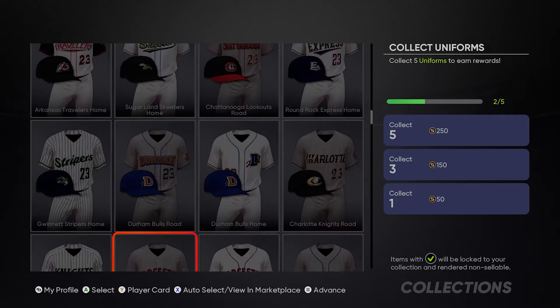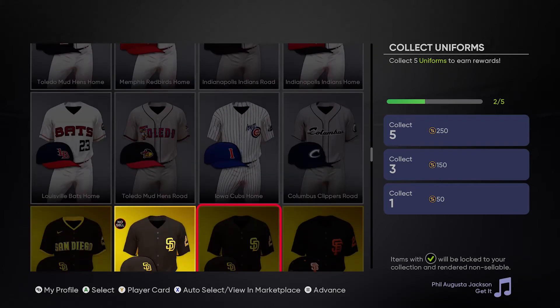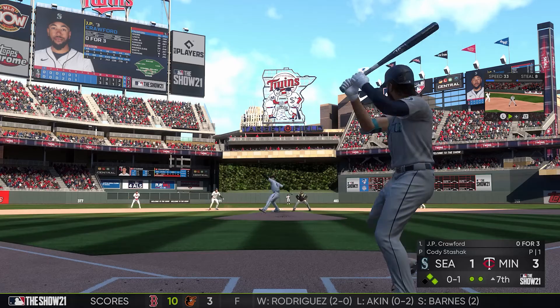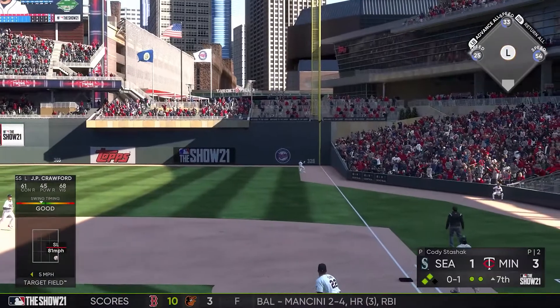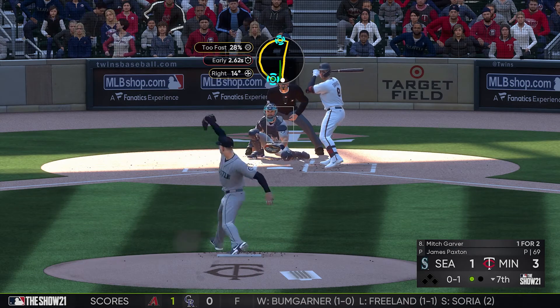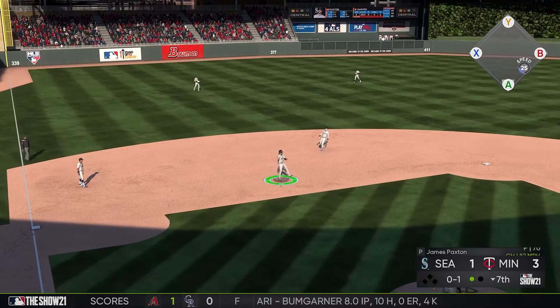What's more of a negative is that the current-gen version of the game doesn't really feel like it takes much advantage of the new hardware. Compared to NBA 2K21, FIFA 21, or even Madden NFL 21, switching between the PS4 Pro and Xbox Series X versions doesn't really reveal much of a visual jump — though the short load times are definitely welcomed. It'd be unfair to criticize the game too much because of the state of the world and how it's affecting game development, but it is still worth noting.